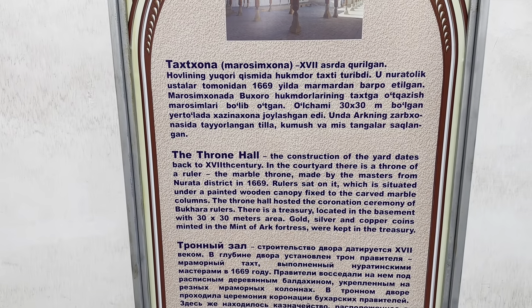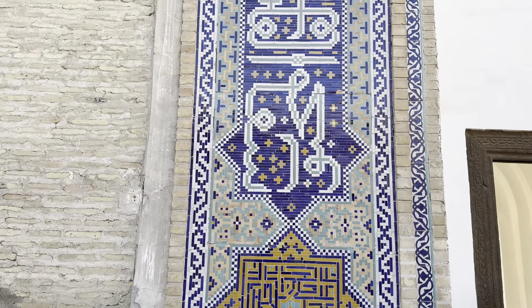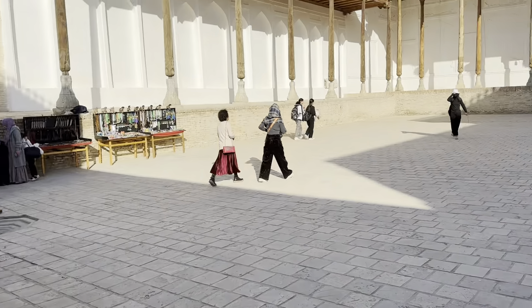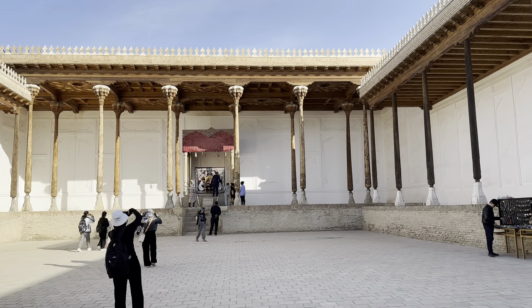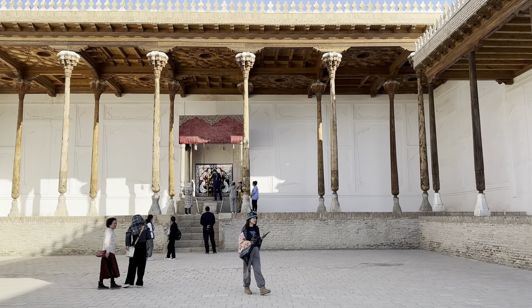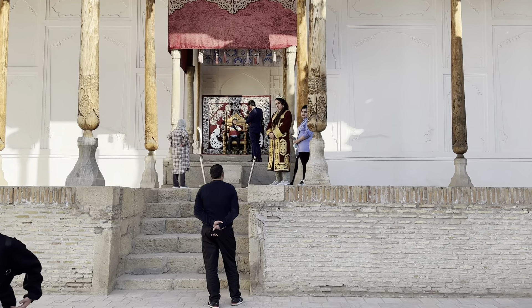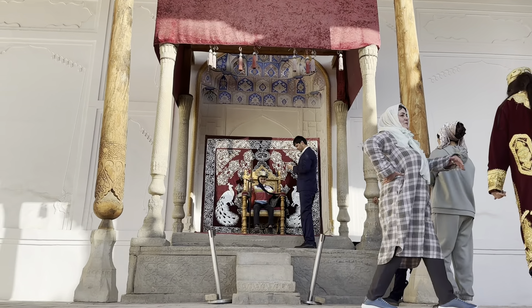18th-century construction. It says there is a marble throne that was made in 1669. Look at the structures, designs, and tiles — very pretty, just like the other buildings we visited. There used to be a throne there — it's marble. It's like a king's chair, and people are going there getting their photos made, holding some kind of a rod — a staff — in their hand. You could get your photos made there.